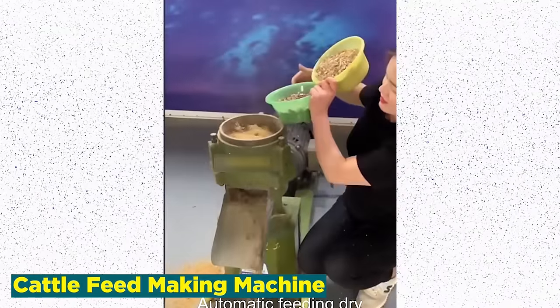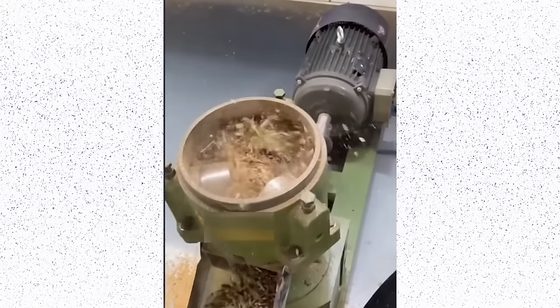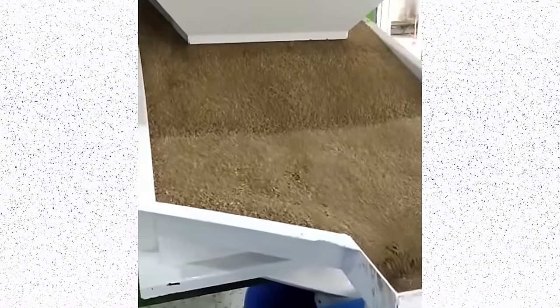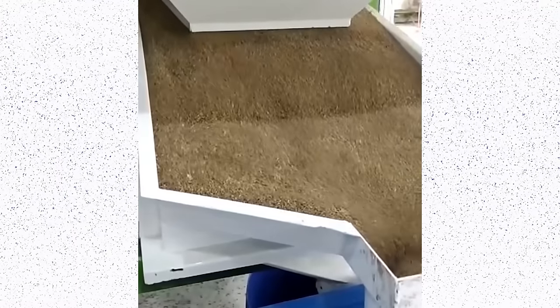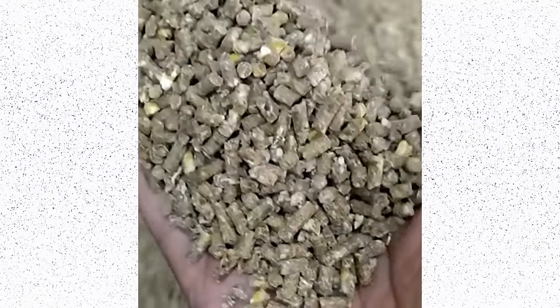Number 6: Cattle Feed Making Machine. The cattle feed making machine industry is revolutionizing livestock farming by providing efficient and automated solutions for feed production. This technology addresses the growing demand for high-quality, nutritionally balanced cattle feed. These machines streamline the process of mixing and pelletizing ingredients, ensuring a consistent and optimal blend. The advantages include increased productivity, cost-effectiveness, and improved feed quality, leading to healthier livestock and enhanced milk and meat production. Cattle feed making machines also contribute to resource optimization, reducing waste and ensuring precise ingredient proportions.